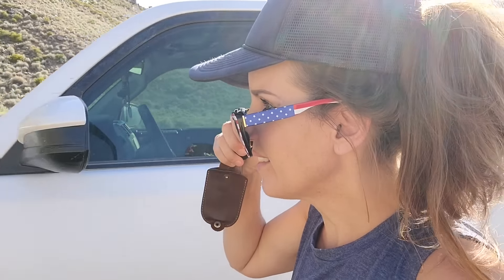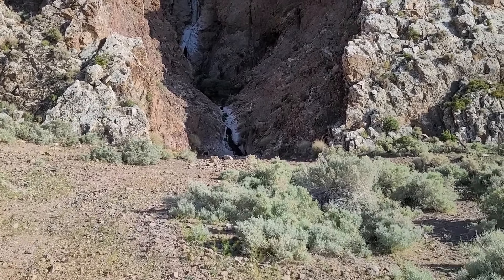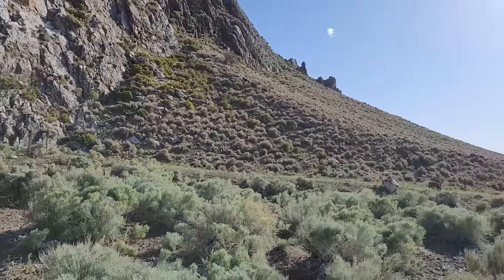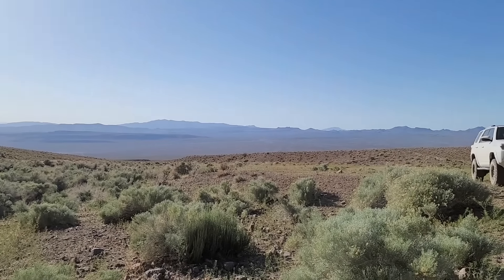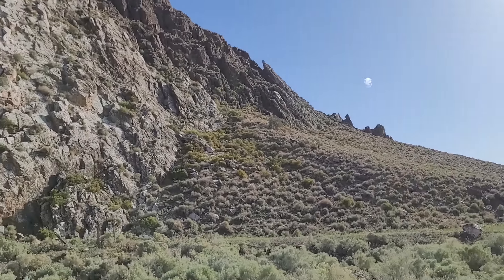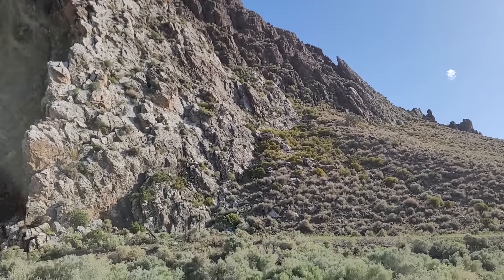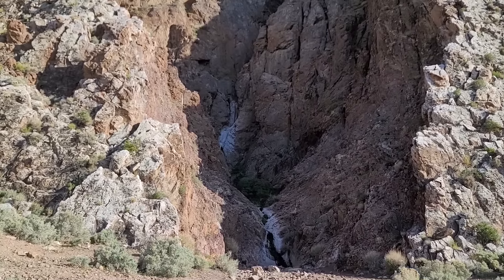Wow! That is pretty friggin' cool. Look at this waterfall! I didn't think it'd be possible for there to be a waterfall in this — well, just to remind you what we just drove through: really barren, baking, hot, dry sagebrush desert. These mountains don't even really have trees on them, just scrubby little bushes. So how is there an actual waterfall coming down this far? This is wild! Nevada never ceases to amaze me.